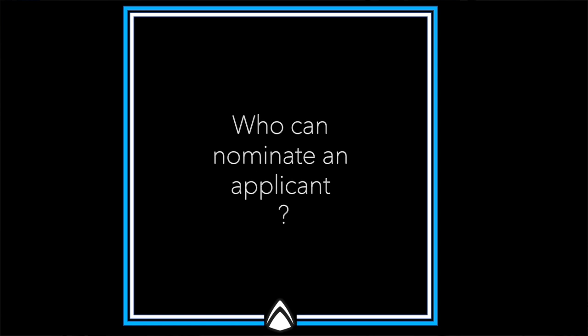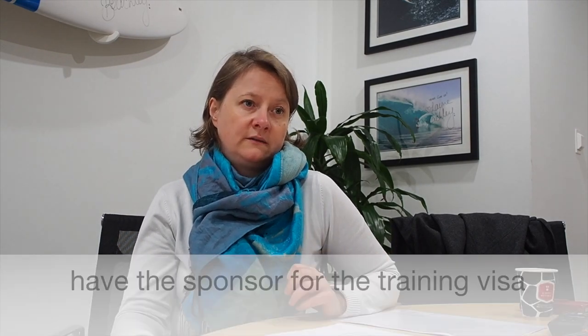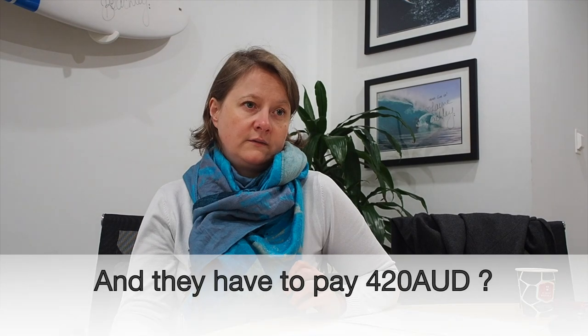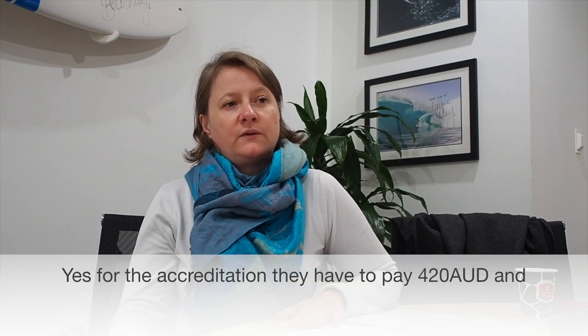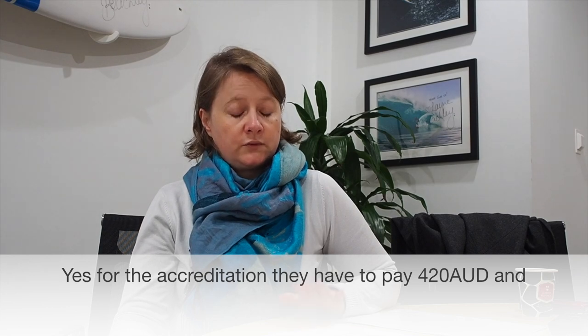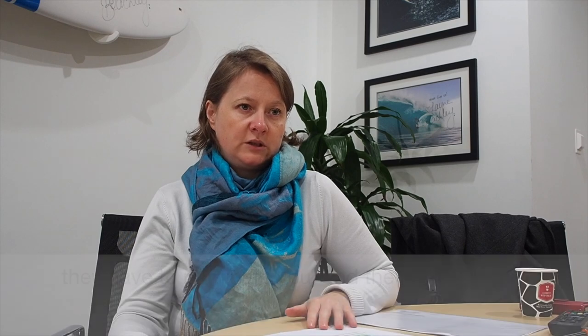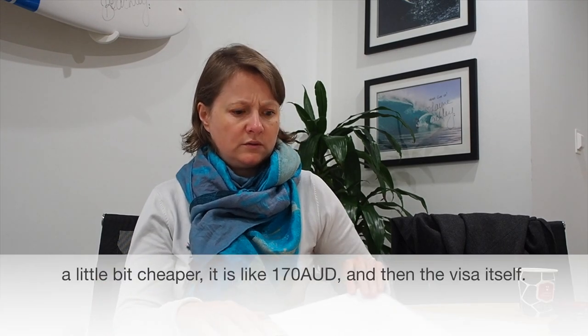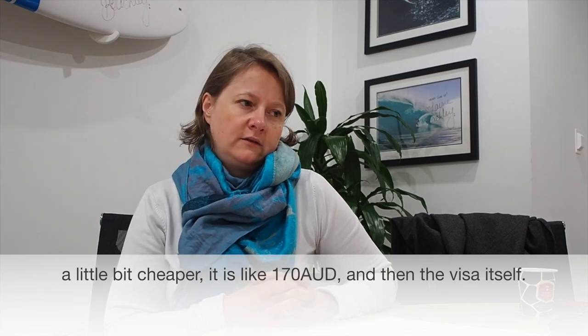Who can nominate an applicant? Those employers who have the sponsorship for the training visa. For the accreditation, they have to pay 420 Australian dollars, and then they have to nominate you. The nomination is a bit cheaper — around 170 dollars. And then there's the visa itself.